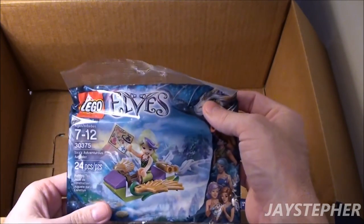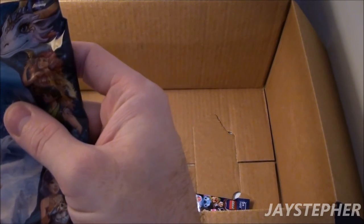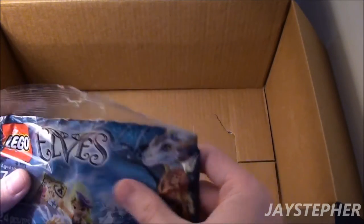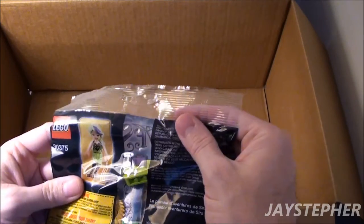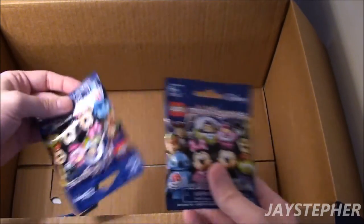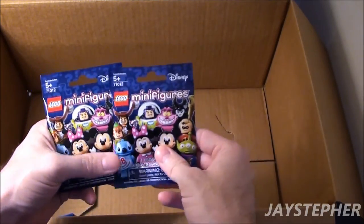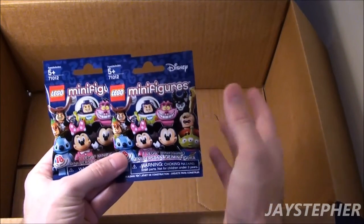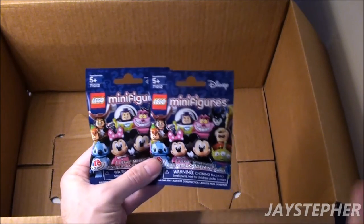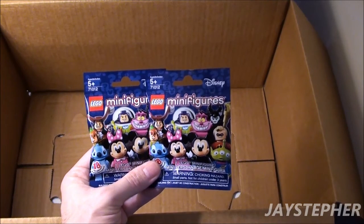This is the free promo bag — the Elves bag. And I got two Series 16 — the Disney Series — minifigure packs. I cannot find any minifigure packs in my area, so I'm probably going to have to order these out.